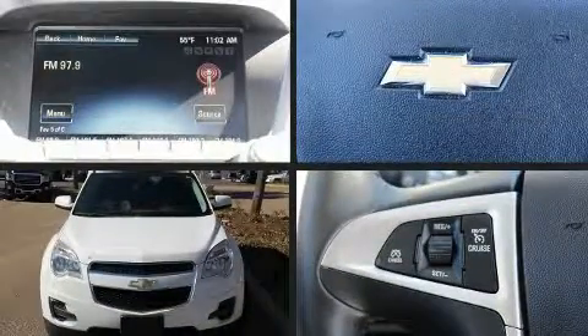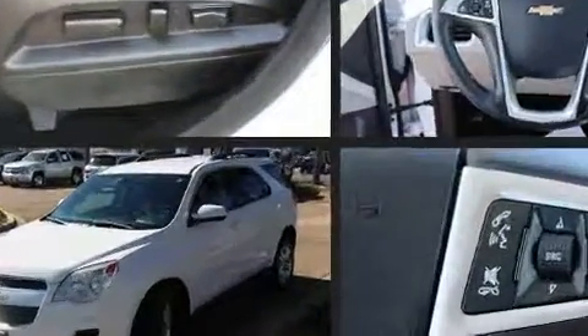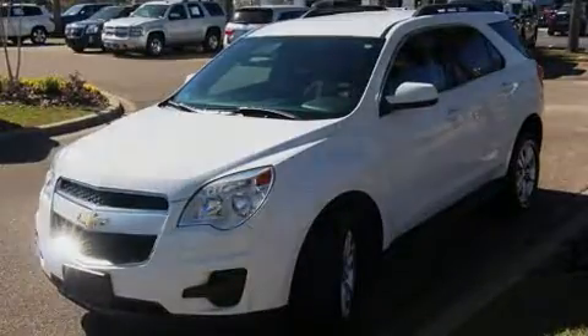Come test drive this 2014 Chevrolet Equinox. Smooth gear shifts are achieved thanks to the efficient four-cylinder engine. And for added security, Dynamic Stability Control supplements the drivetrain.